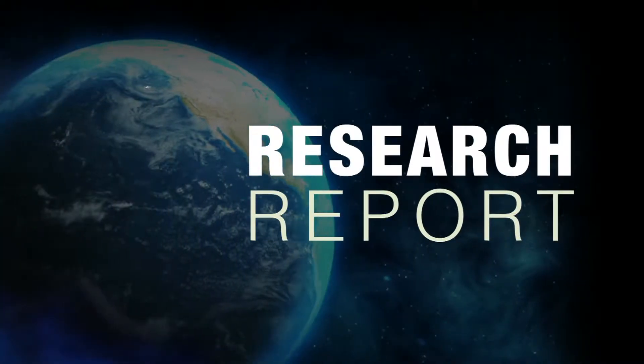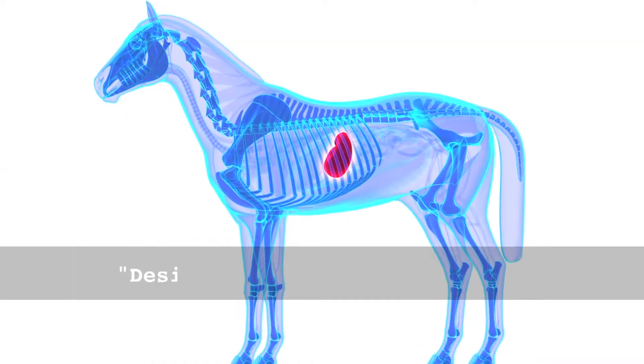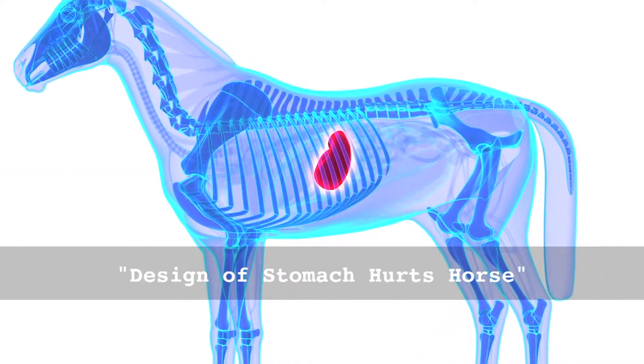This research report is presented by Pro-Earth Animal Health. The design of a horse's stomach can cause him pain. Most domestic horses have ulcers, and these ulcers can cause them a lot of pain. These ulcers occur because of the way the horse's stomach is designed.